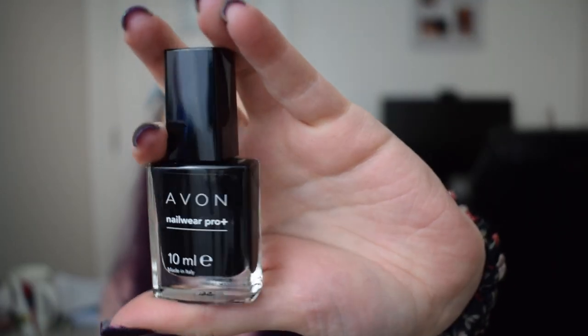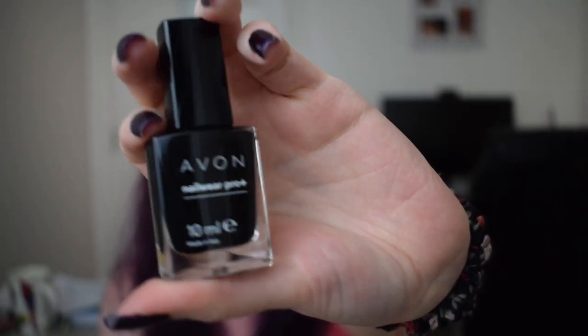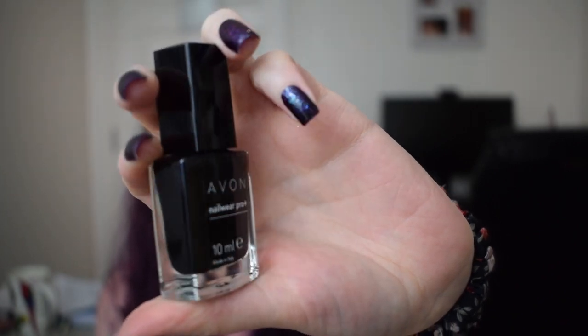The next one is just a black cream, also by Avon — this is the Nailwear Pro Formula in the shade Licorice. I haven't marked this one because it's brand new and there's no way to indicate whether the bottle is full or not, so there's no mark to show where we're starting.